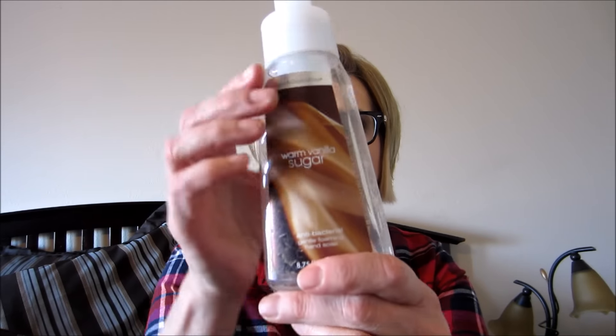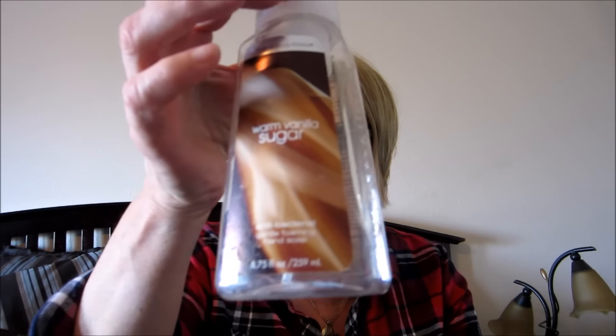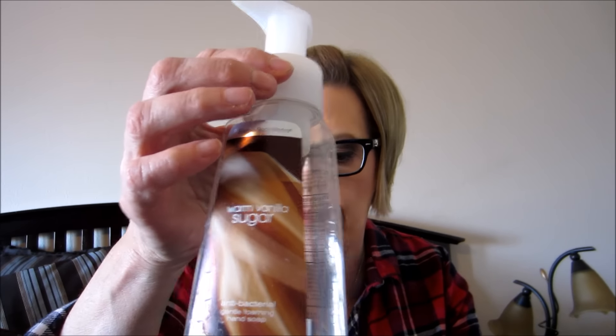I used up a Bath & Body Works Warm Vanilla Sugar hand soap. I love the smell of Warm Vanilla Sugar - it's one of my favorites.